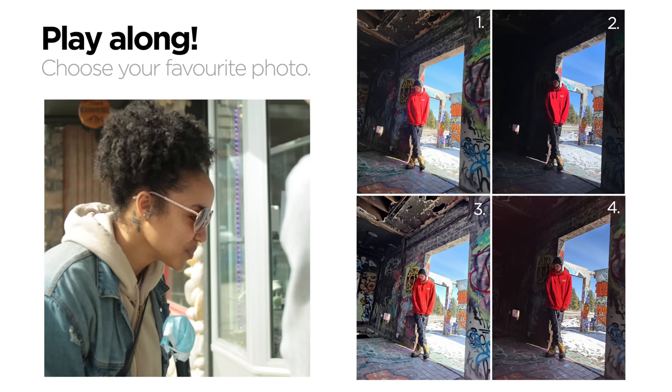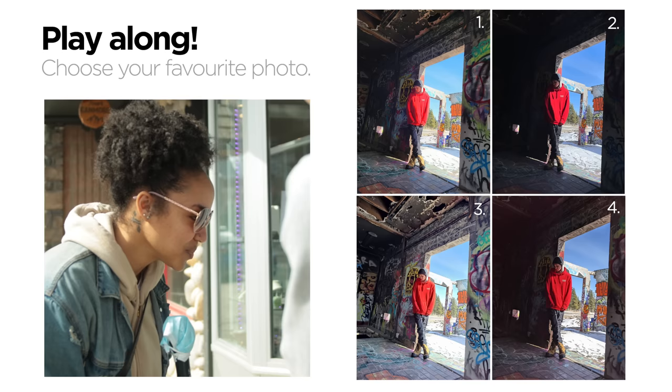Here are the different photos. We'll start off with this first one here. Okay. So which one's the best?